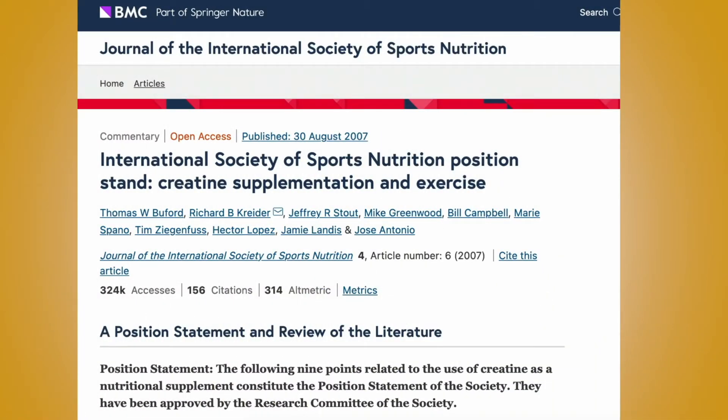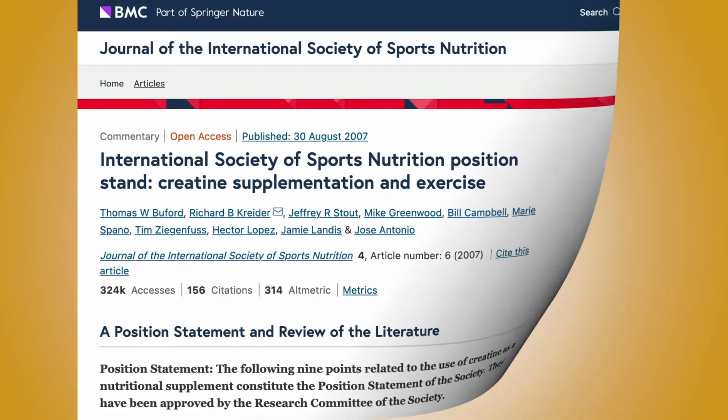Topping those creatine levels off gives us just enough energy to knock out a couple more reps, add five or ten extra pounds, or run just a little bit harder. Basically it allows us to do more work, and this extra work then translates into more muscle growth, more strength gains, becoming faster, et cetera. In terms of supplementation, creatine is by far the most well-researched and most effective supplement product on the market.